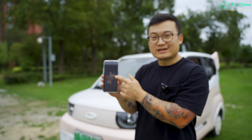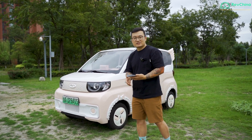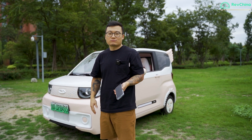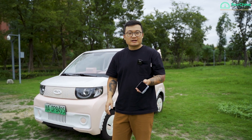This is Linabel and this is the Cherry QQ Ice Cream. This is Cherry's answer to the Wuling Mini EV, which is quite hot right now. Cherry is one of the biggest car manufacturers, especially for electric cars, in China.